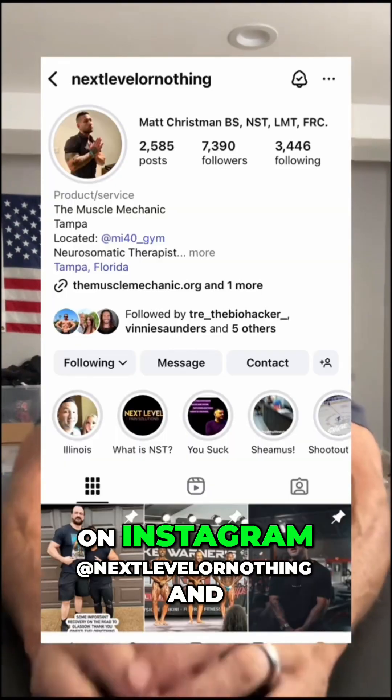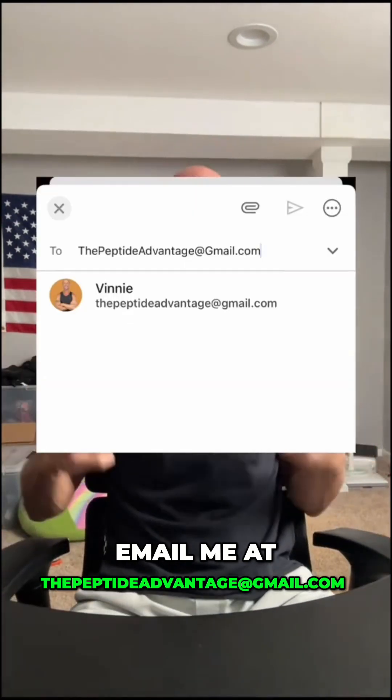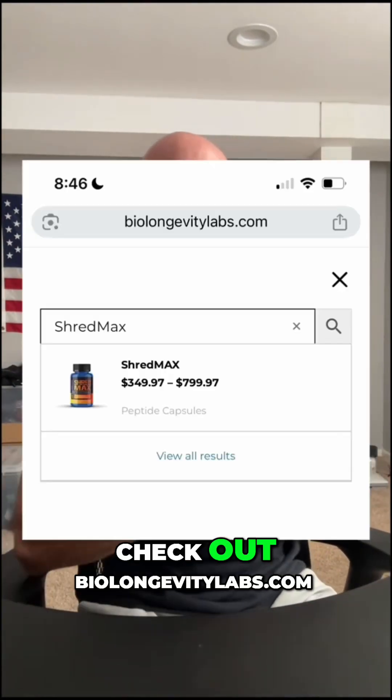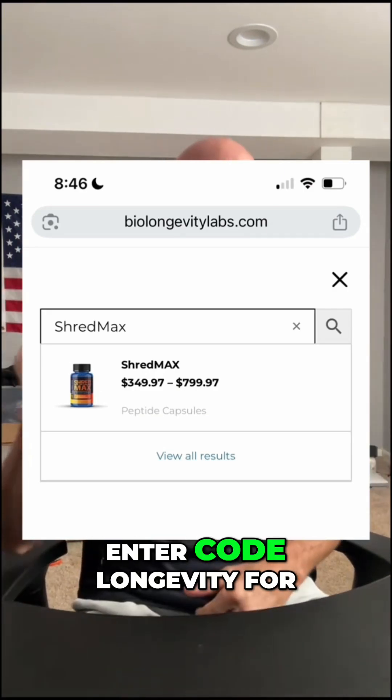Check out Matt on Instagram at nextlevelornothing and email thepeptideadvantage@gmail.com with any questions. If you're looking for this high-dose product, check out BioLongevityLabs.com, search ShredMax, and enter code Longevity for 15% off. Remember to always be your own health advocate and stay healthy.